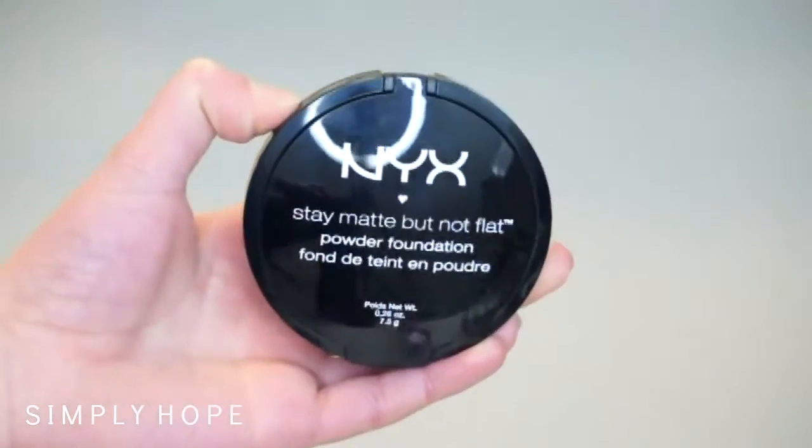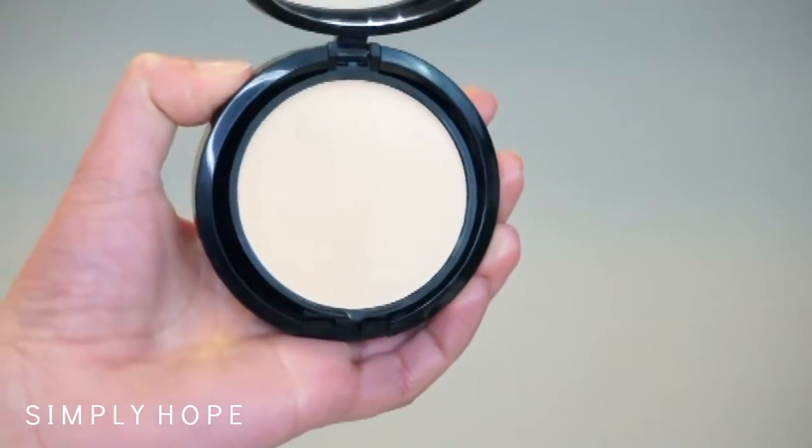Powder — this has been a repurchased powder of mine. I just mentioned this in my declutter video and I just got a new one. This is the NYX Can't Stop Won't Stop powder foundation in the shade Nude. It's a great powder with coverage, and if you have a natural day and just want concealer and a little powder it's perfect for it. I heard it's comparable to the IT Cosmetics one.